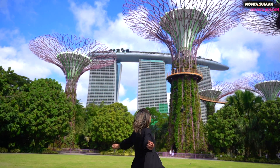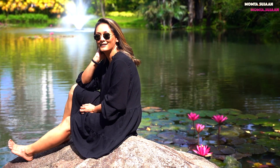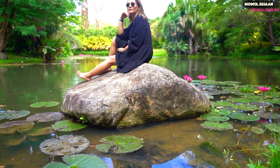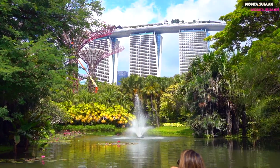Gardens by the Bay was the newest infrastructure built since my last visit to Singapore in 2010, and it definitely did not disappoint at all. Make sure to explore and walk around for some stunning photo locations.